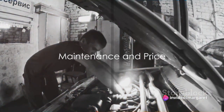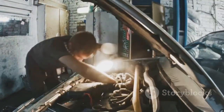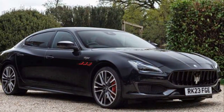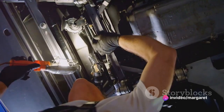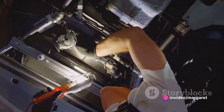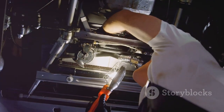Owning a Maserati Quattroporte Trofeo is as much about the aftercare as it is about the initial purchase. Like any luxury vehicle, the Quattroporte Trofeo needs a little tender loving care to keep it running at its best. Regular maintenance, including oil changes, brake checks, and tire rotations, are essential to keep this Italian beauty purring like a kitten.